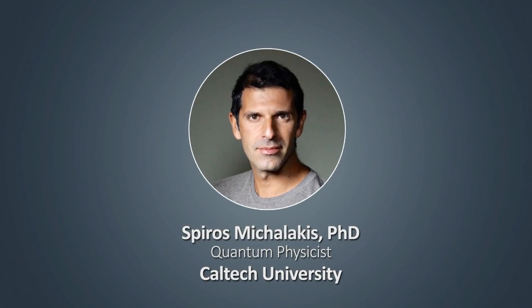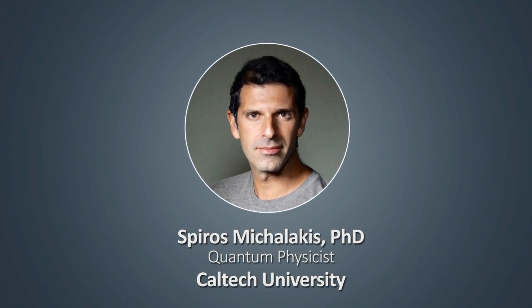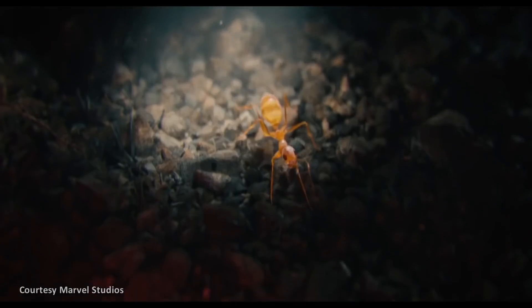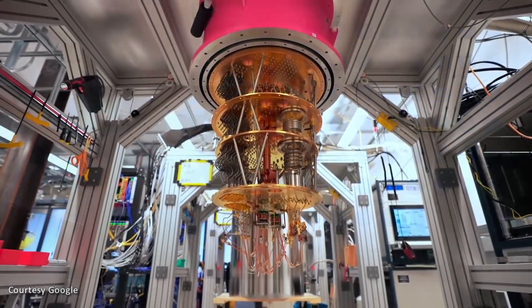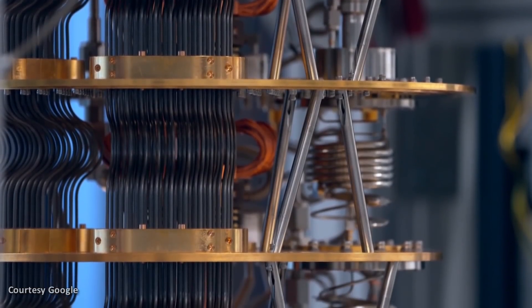One of the scientific advisors for the Marvel series is Spiros Michalakis, a mathematical physicist at Caltech. He has worked not only on movies like Doctor Strange, but also Ant-Man, which showed the hero shrinking and entering the quantum realm. He has explained that the Time Stone, as magical as it sounds, is actually based on an object that has been exciting many physicists recently and which has now been created inside a quantum computer. It goes by a name that already sounds straight out of the Marvel Universe: a time crystal.